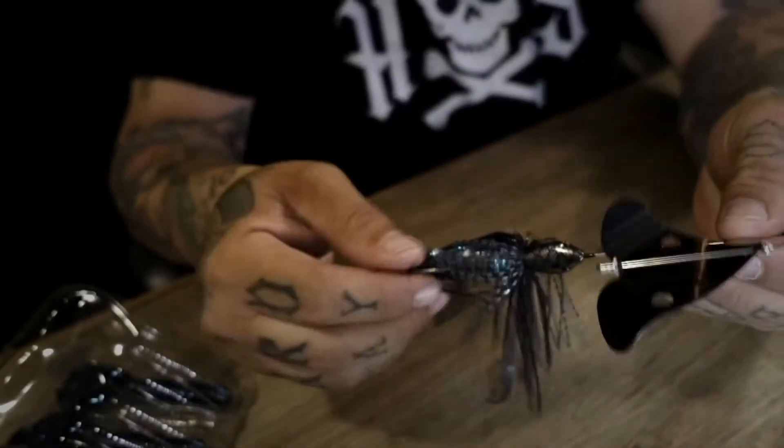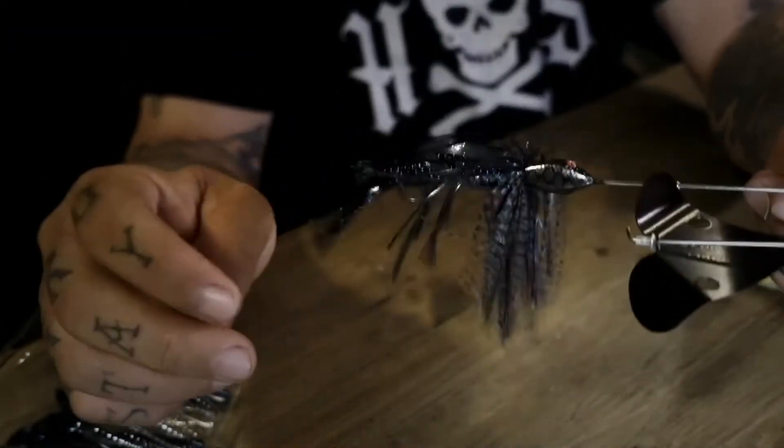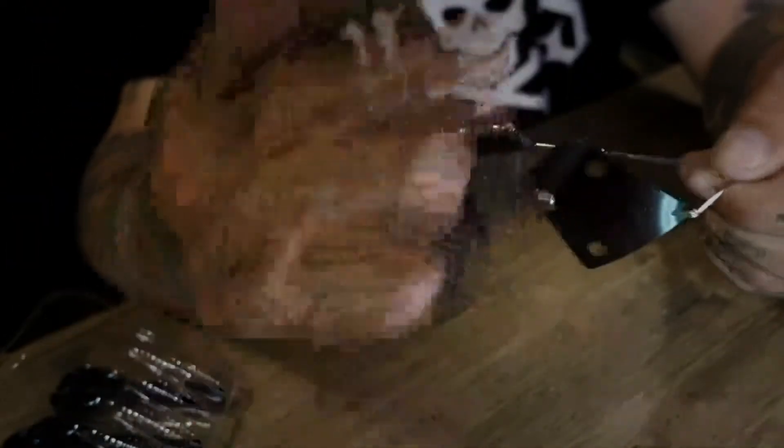For those that don't know, this is a top water bait that just chugs across the water and creates all kinds of racket. If you're familiar with the Whopper Plopper, this is basically a Whopper Plopper on steroids — huge propeller, all kinds of water disturbance, tons of ruckus.